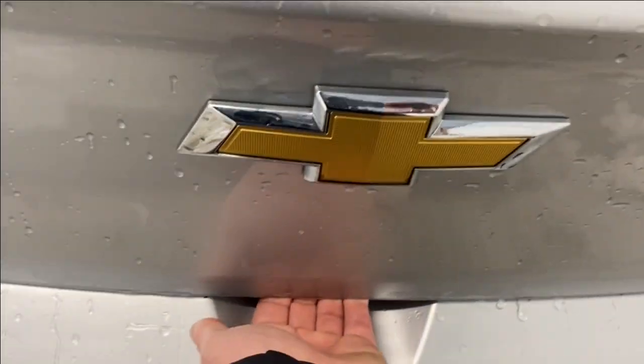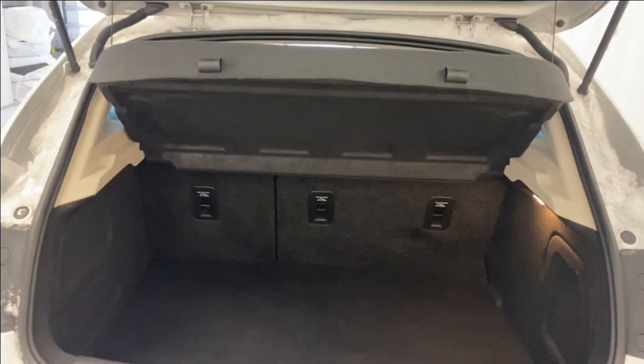Opening the trunk, you can see a 60/40 split for the rear seats and a trunk privacy cover. Flipping up the floor reveals a spare tire and lift kit stored underneath.